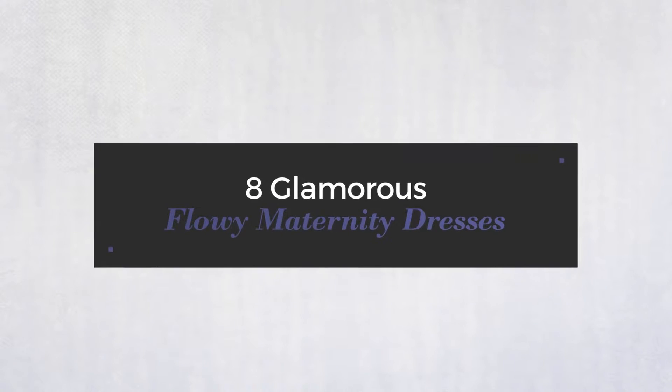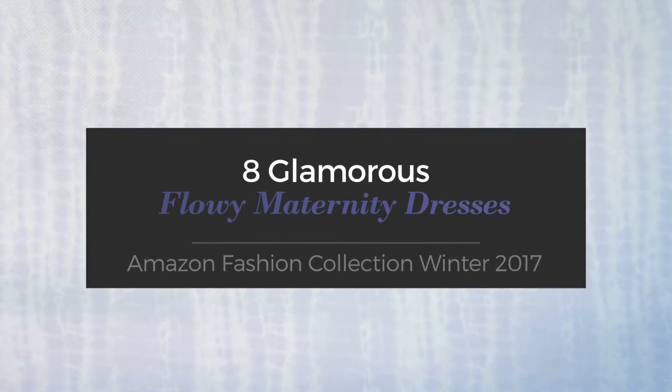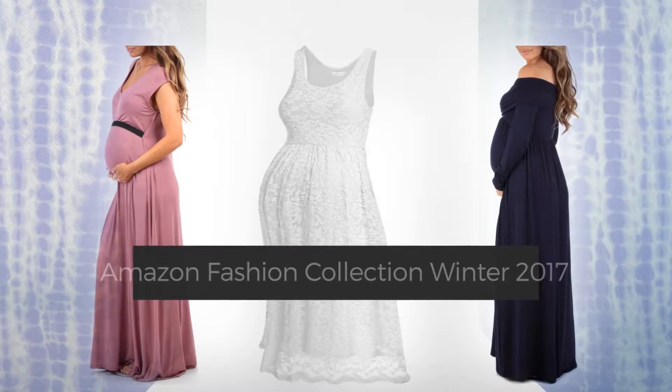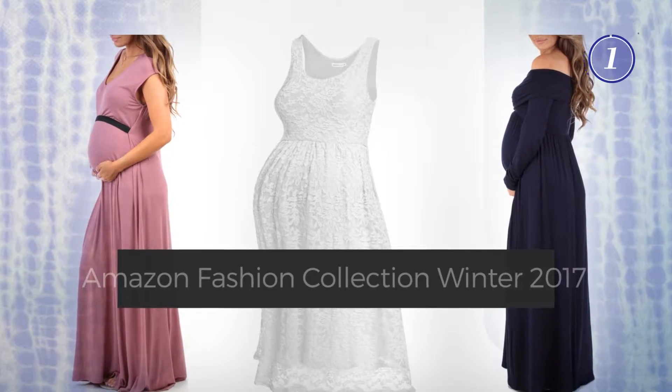8 Glamorous Flowy Maternity Dresses, handpicked from over 3,000 fashion designers' catalogs. At any time, click the circle and get the details about your favorite dress.